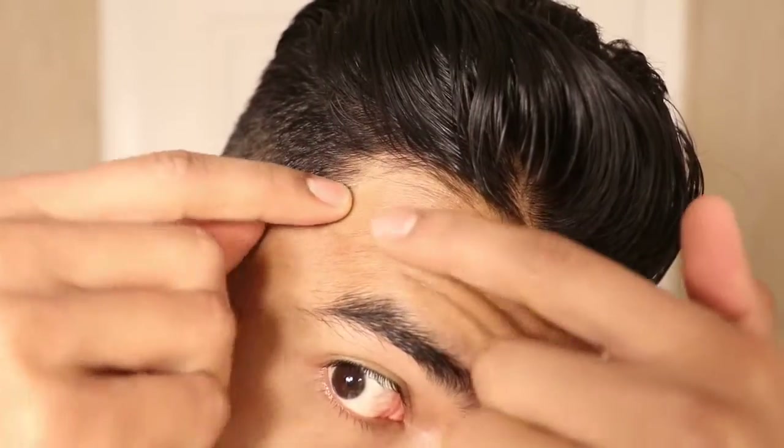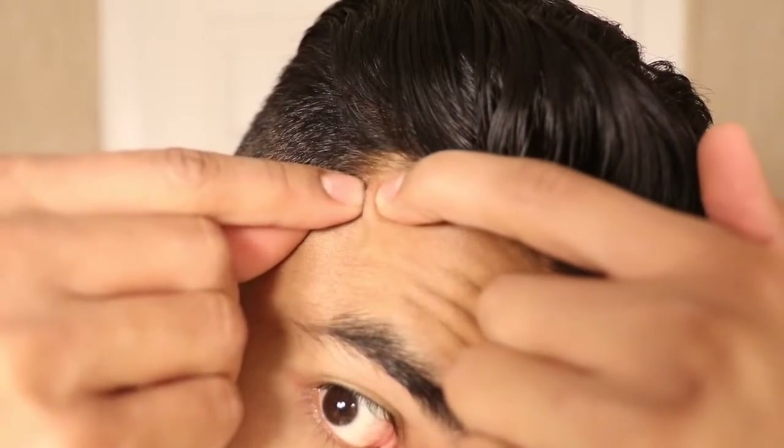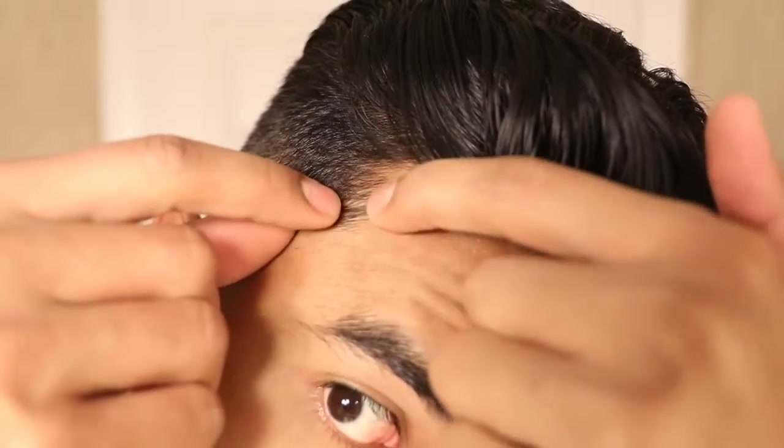Number seven is popping your zits with your dirty hands. Most of us have a habit or an urge to pop zits, but the problem is if you do it without washing your hands first. Your hands are filled with bacteria, germs, and dirt. And when you pop a zit, that's an open wound — you could be potentially reinfecting that area and making the matter worse.